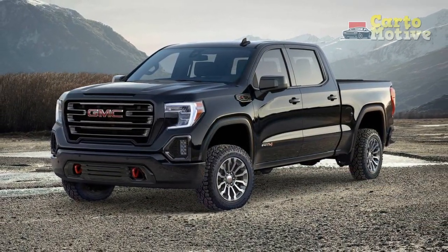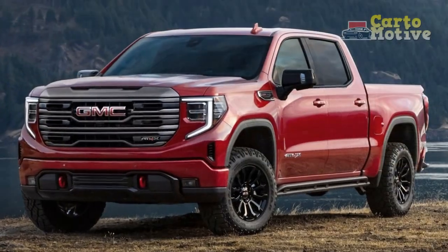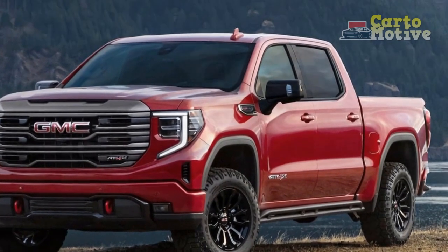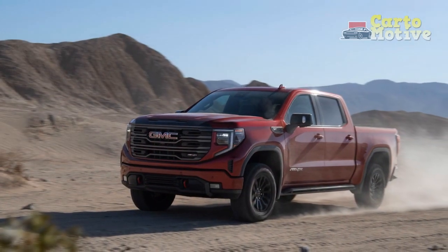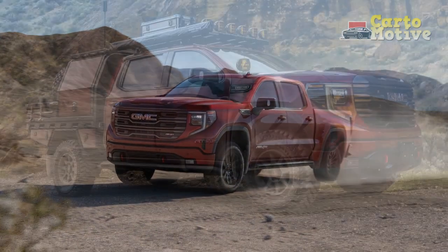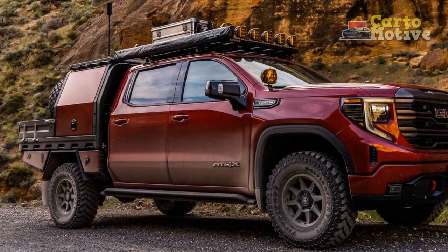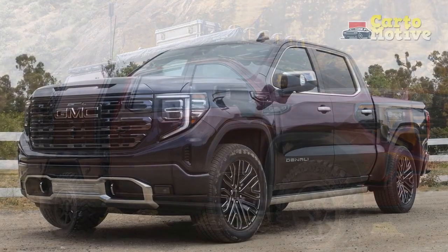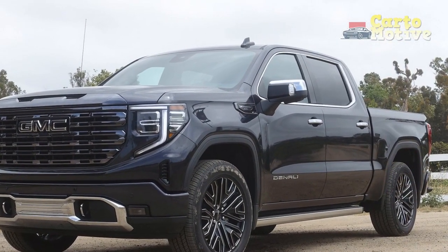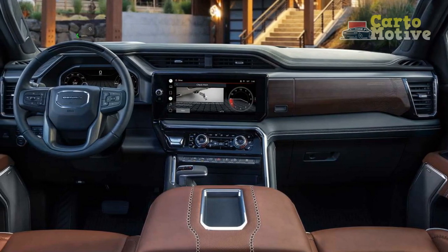Pros and cons. Pros: exterior remains handsome and modern; cheaper than the new 2022 Sierra 1500; solid powertrains; capable four-wheel drive; user-friendly infotainment system. Cons: dreary, dated cabin design; upper trims aren't exactly cheap; we'd rather wait for the much improved 2022 Sierra; most packages are bundled with other expensive extras; thin standard safety specification.